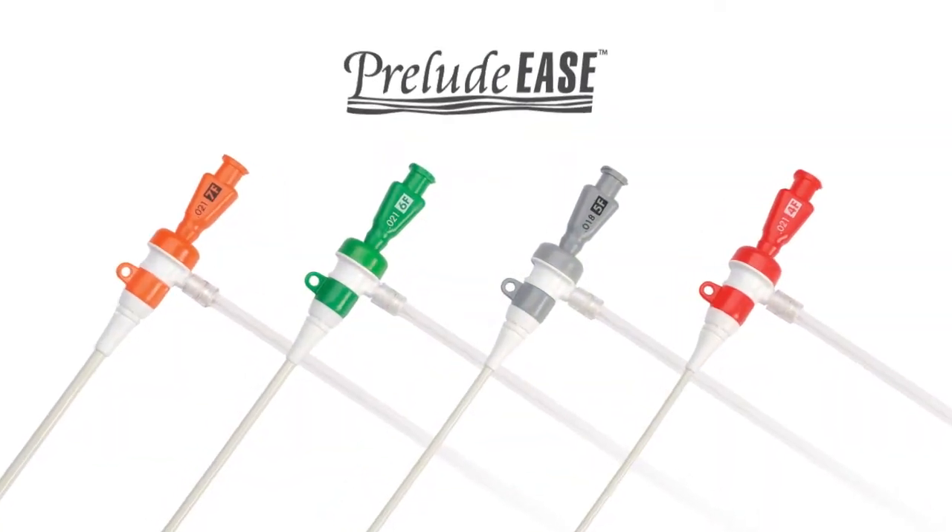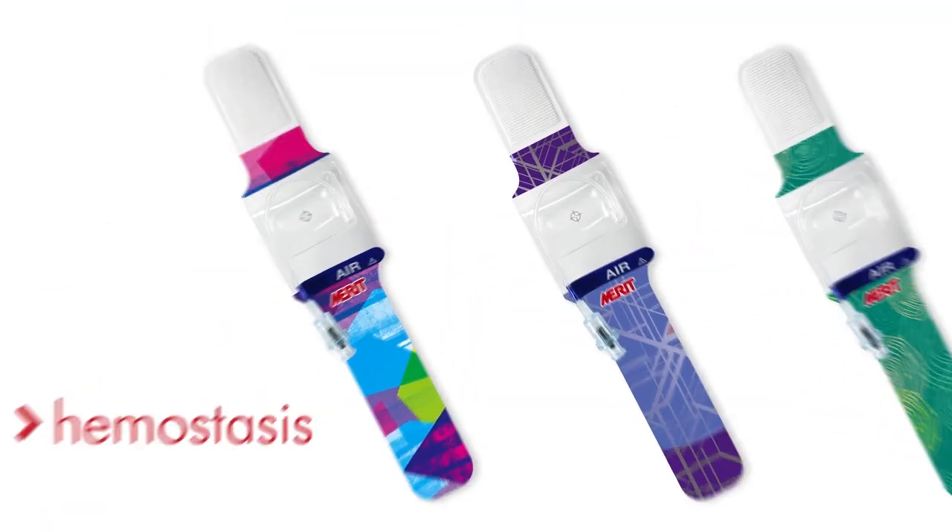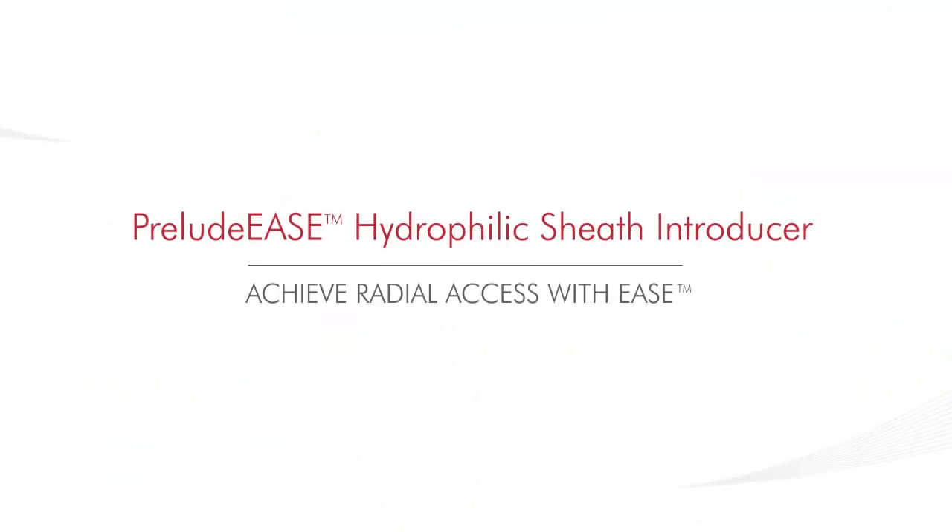Preludese hydrophilic sheath introducers complement Merit's growing line of products designed to support radial access procedures from preparation to hemostasis. Contact your Merit Medical sales representative or visit Merit.com to learn how you can achieve radial access with ease.